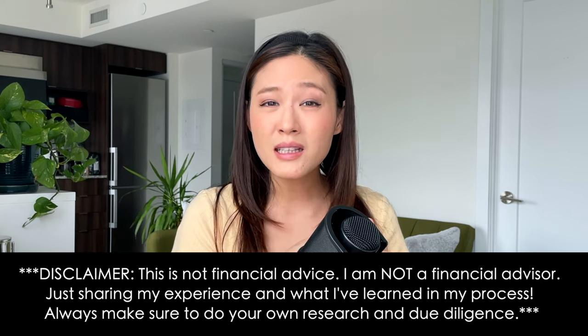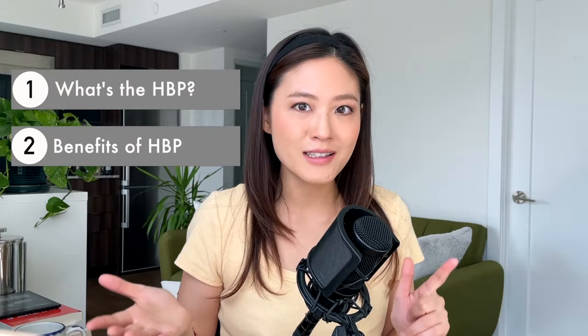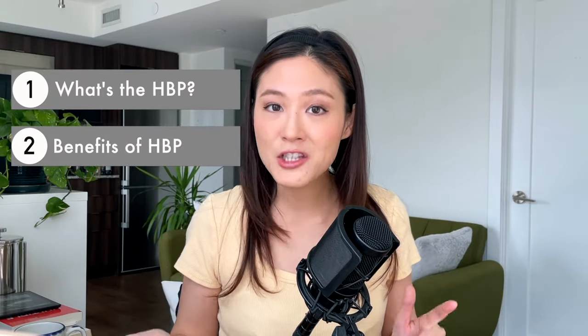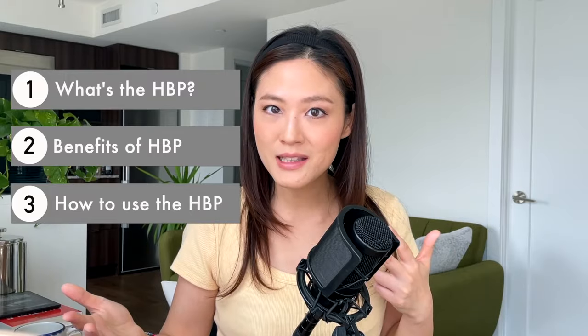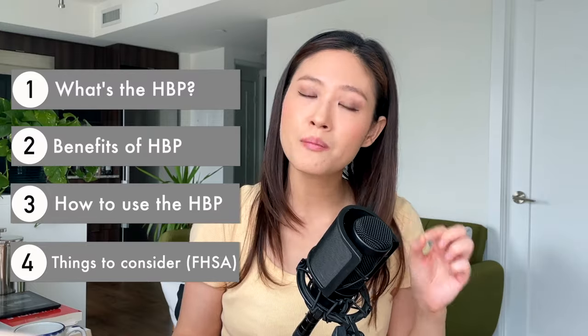It was not only easy to use but it also made things cheaper, and I'll explain exactly why in this video. In short, if you are a first-time home buyer the HBP — the Home Buyer's Plan — allows you to withdraw up to $35,000 from your RRSP to purchase a home. We'll go into all the details: what the HBP actually is and how it works, what the benefits are, how it makes things easier and cheaper, the steps to use it, and a brief comparison to the FHSA or the First Home Savings Account.